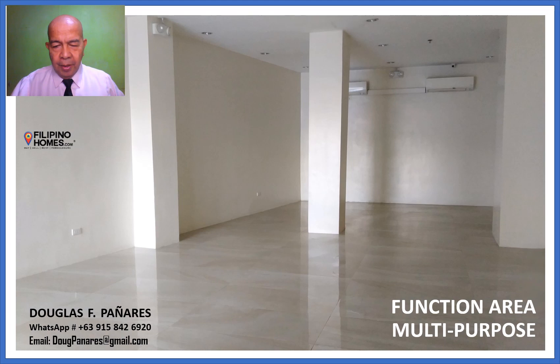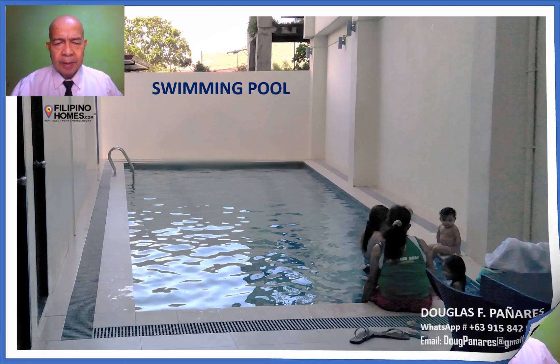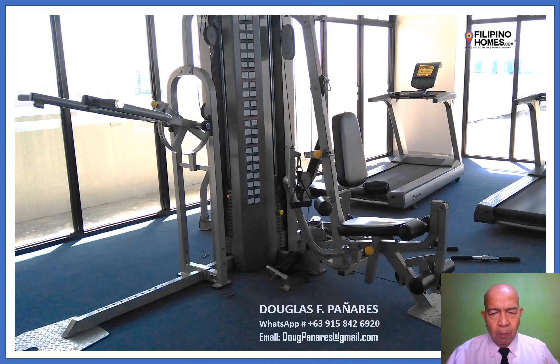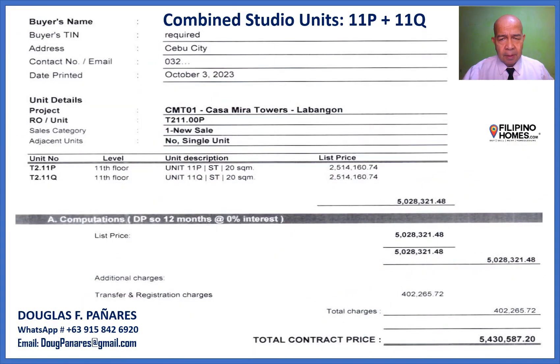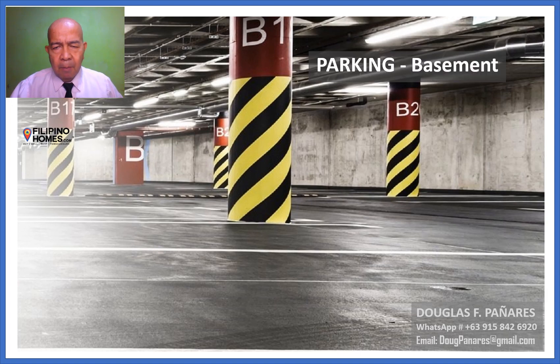Function Area, multi-purpose. Swimming Pool. Fitness Gym with modern fitness equipment. Chapel. Combined two studio units 11P plus 11Q. Parking basement.